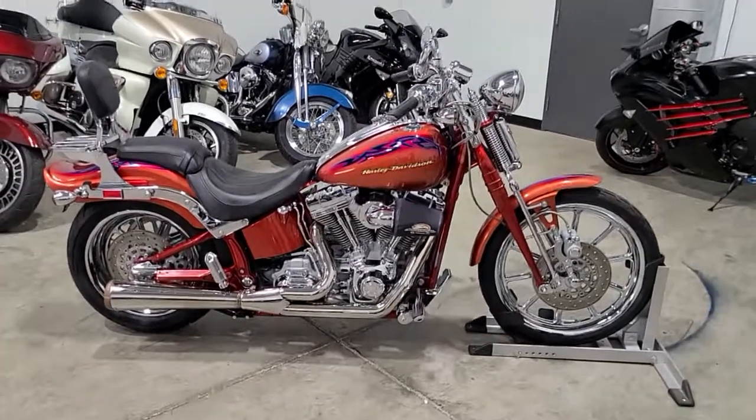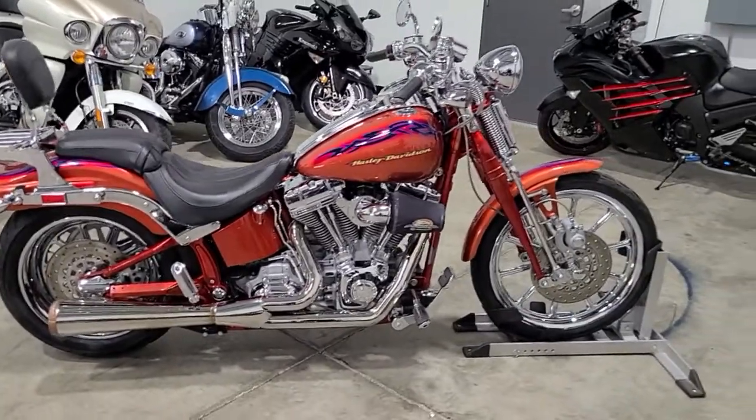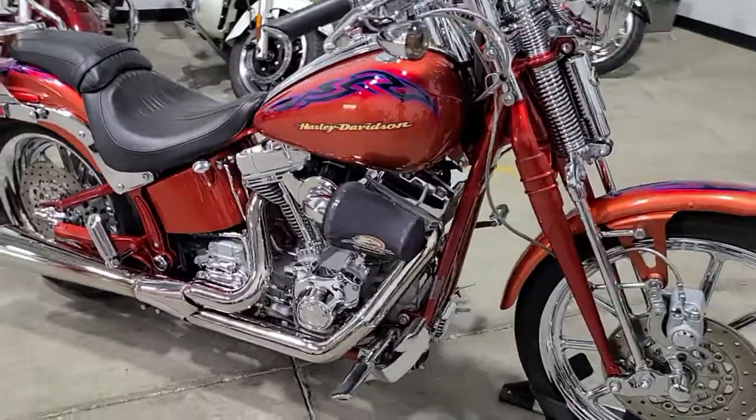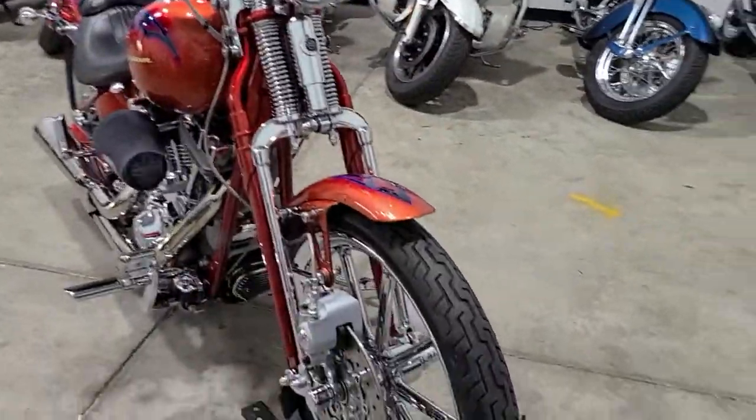Ali here with H&H Cycles. Today we got a 2007 Harley Davidson CVO Softail Springer — a CVO 110 Screaming Eagle motor, Springer front end, 21-inch fuel.